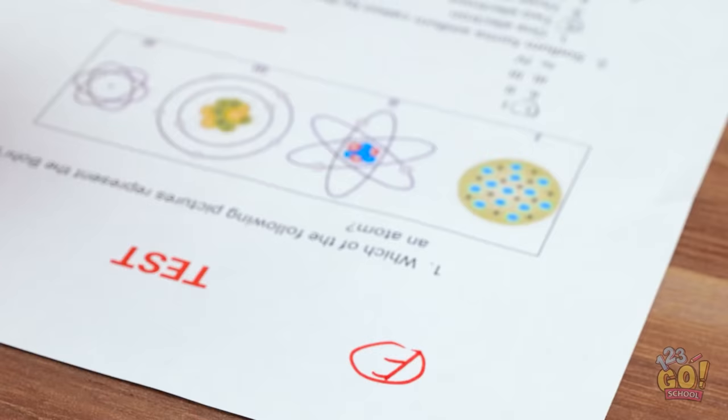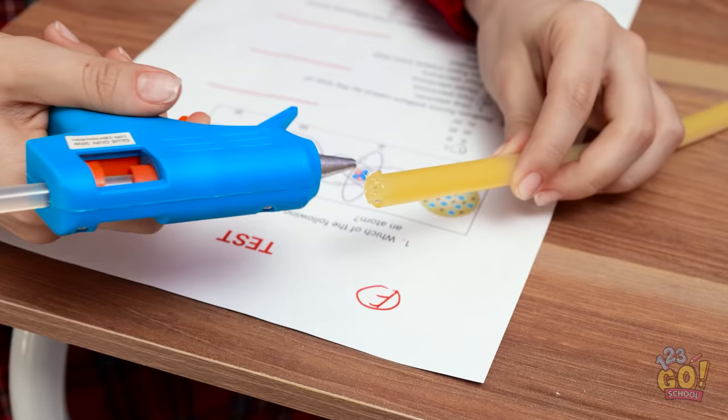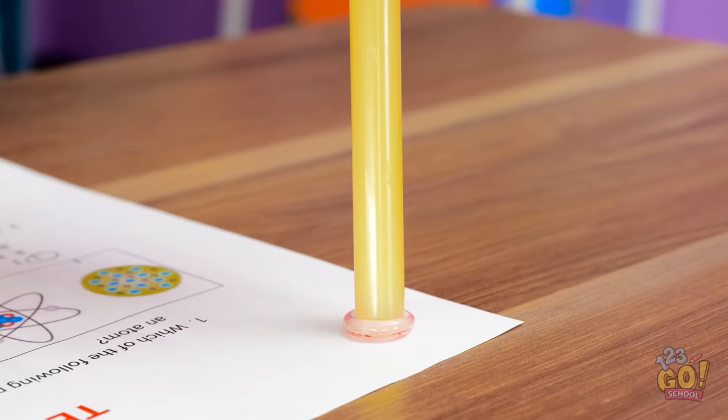Yeah. Nice job. I wish I had that grade. Oh no no no! Don't fret! Look, I can fix this for you! Watch. I'll just add a little glue to this tip. And then I'll put it right over the bad grade. And look! Now I can just pull the grade right off! Ta-da! No more bad grade!